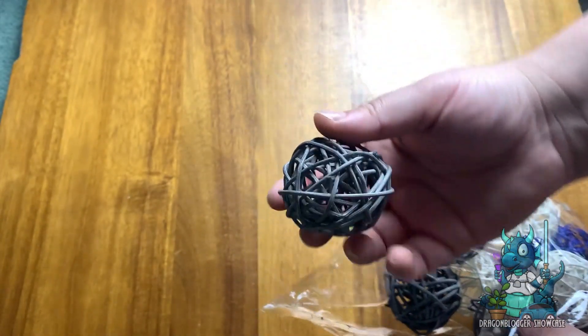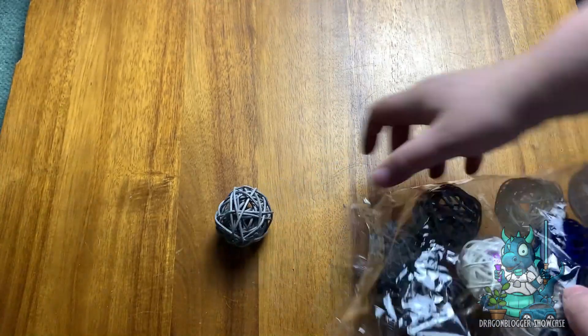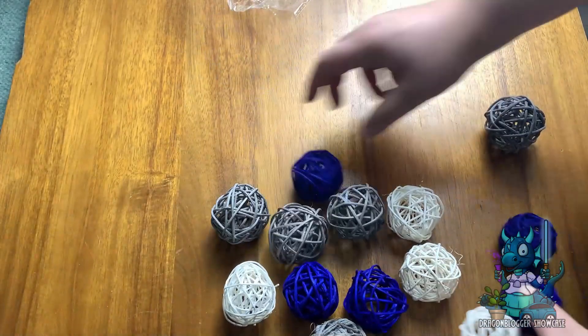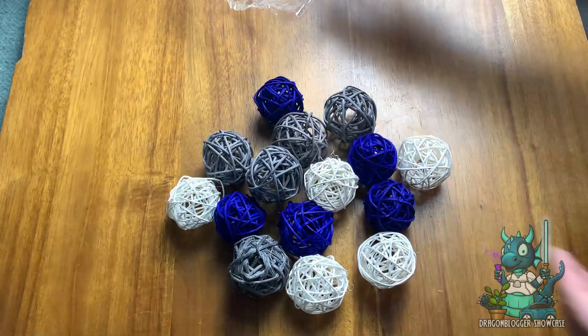These decorations are perfect and will match basically any decor. They come in three different colors: the blue, the white, and the gray, and they are just absolutely amazing, made out of this nice wicker material that you can really put anywhere. I'm going to put them into a nice little glass bowl to kind of show off.